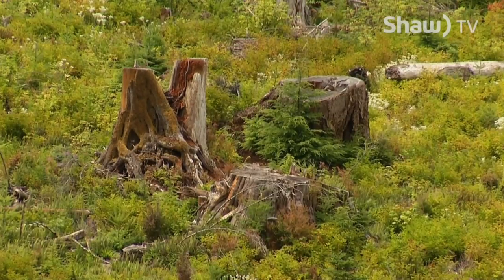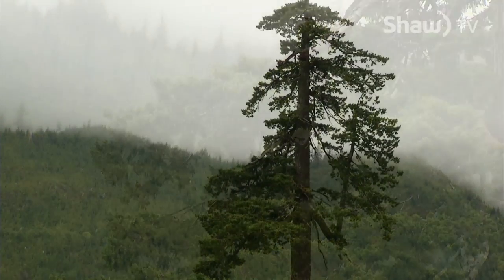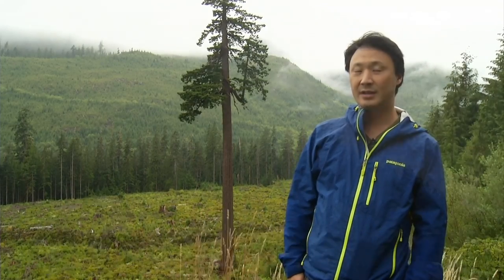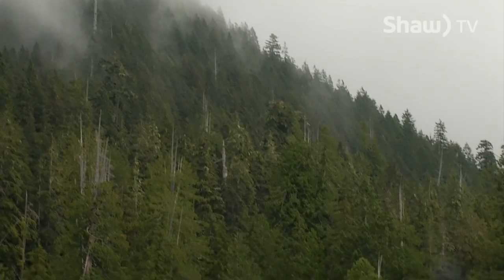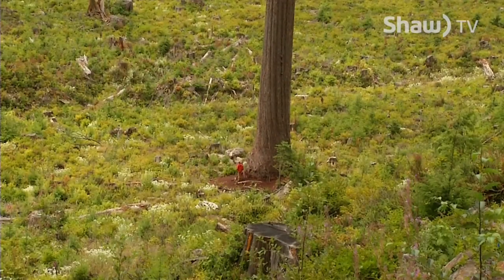I first noticed it around 2012, right after the area was logged. Right now we're by Big Lonely Doug, which is the second largest Douglas fir tree in Canada. And here you can see the contrast between the magnificence of our ancient forests and the large-scale clear-cut destruction of our old-growth forests.